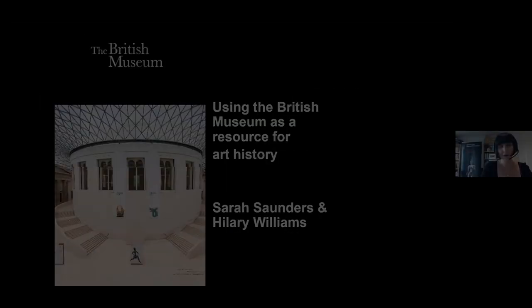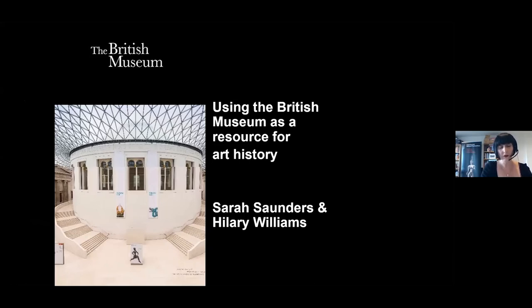Thank you so much Frances, it's great to see you and thank you everybody for coming. This talk will really introduce you to the many ways in which you can use the British Museum as a resource for teaching and learning about art history. We know today's event is sold out, which is absolutely fantastic. I'm hoping there are lecturers and students of art history as well as people with a real passion for the subject. I'll cover the different ways you can use the museum as a resource, and then Hilary will talk more specifically about art history examples. It's perfect timing at the start of the new academic year.